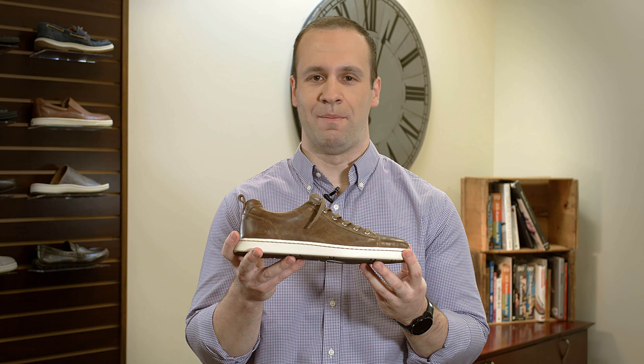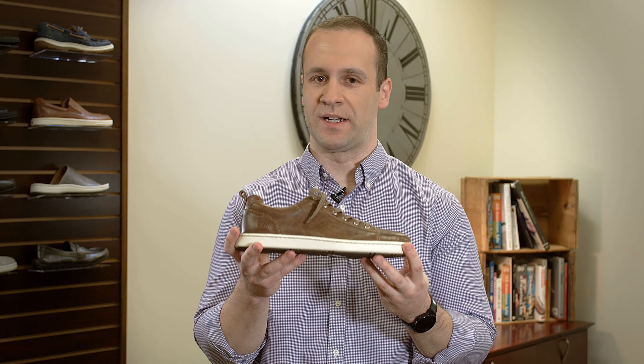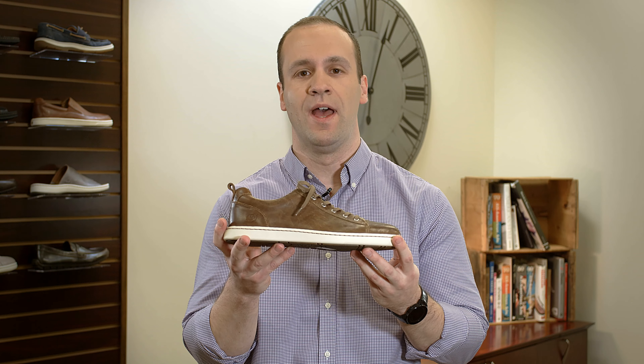Hey guys, it's Gina with Born, here to talk to you about the Allegheny, new for spring 19, part of Born Men's new athleisure collection.